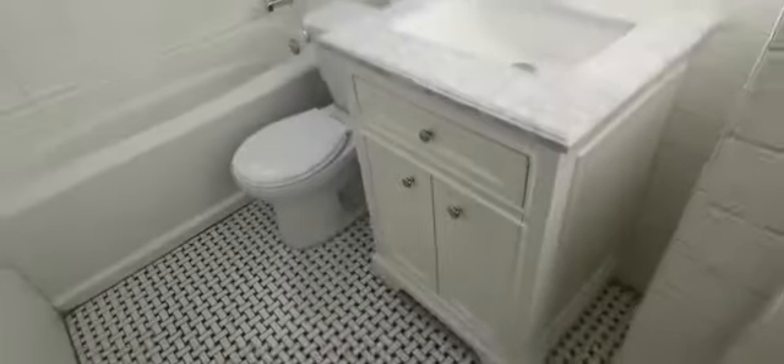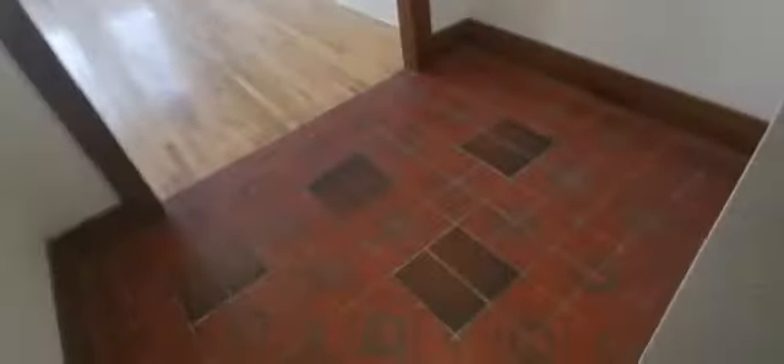This is the fire exit. Over here we have the bathroom — very sunny. Closet. Little foyer.